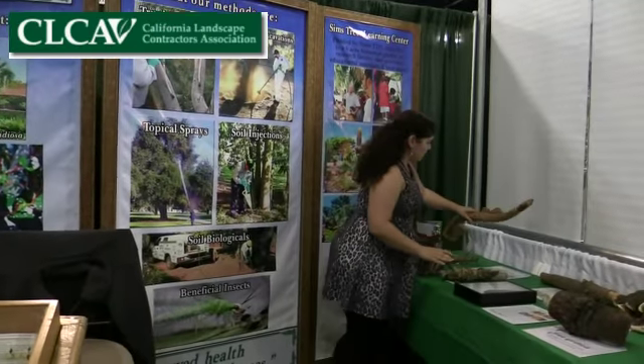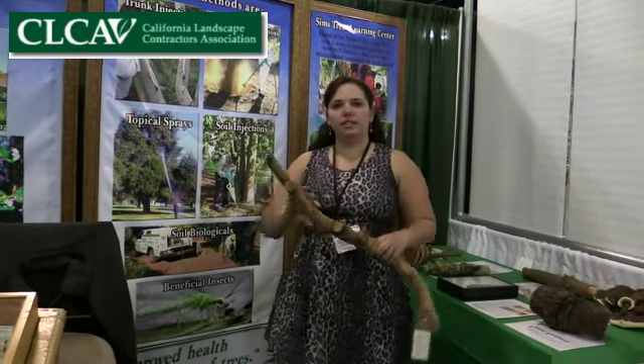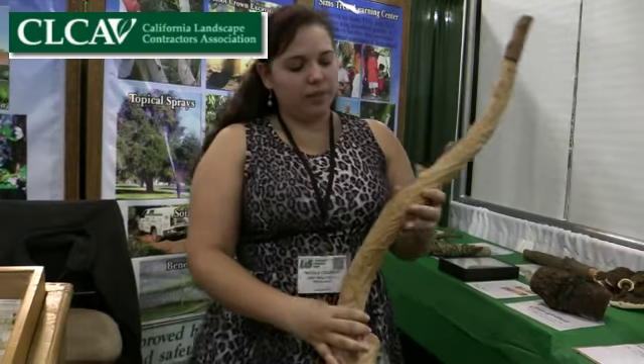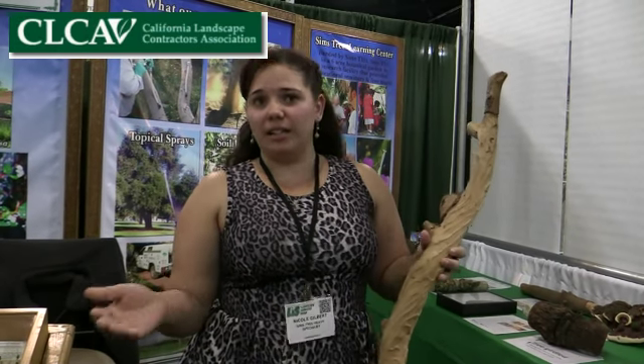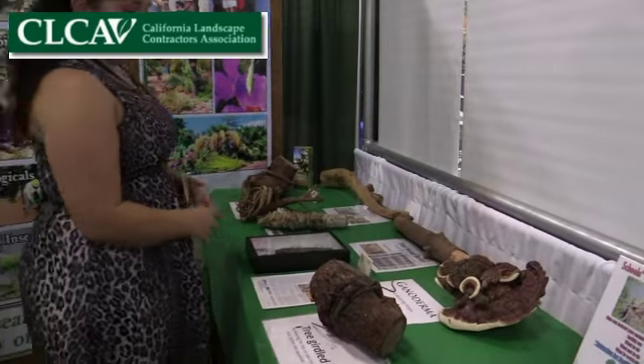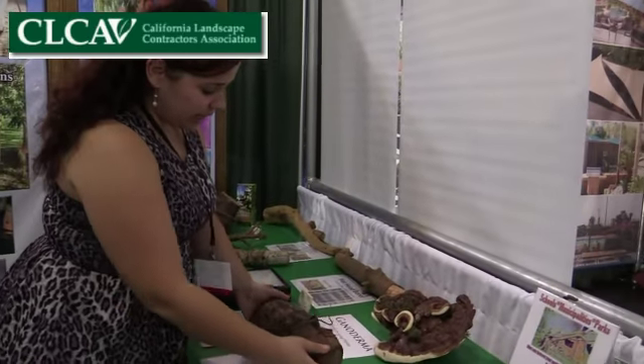Besides holes in the trunk, you can start seeing some dieback in the trees. Maybe secretion of sap? Occasionally yes — because sap coming out of the tree is usually a defense system; they're trying to push out the insects. So that's definitely an interesting indicator to watch for.